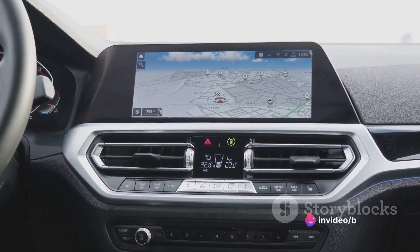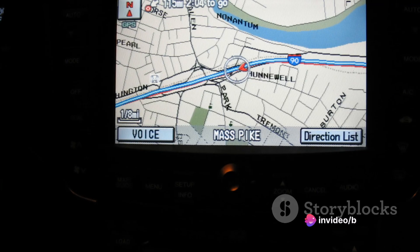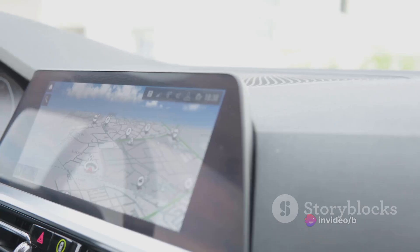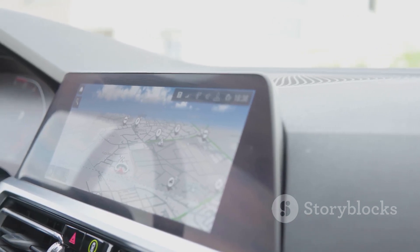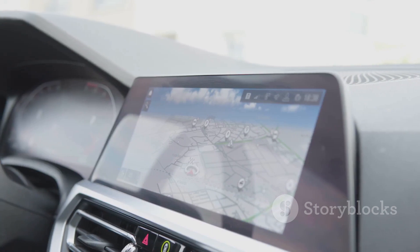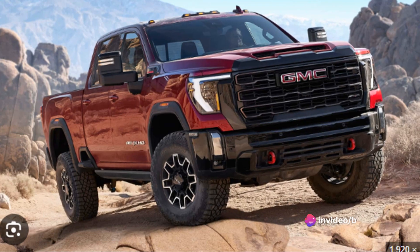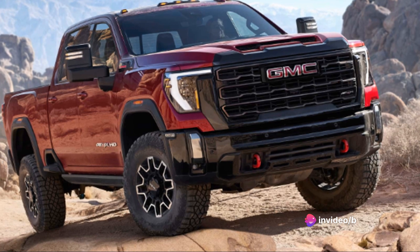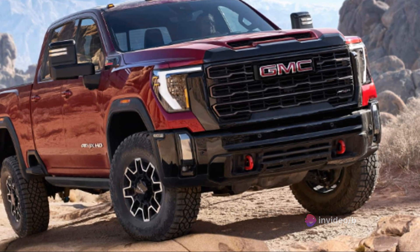The Sierra HD is also equipped with a premium sound system that delivers crisp, clear audio, making your favorite tunes sound better than ever. The system's overall user experience is top-notch — responsive, intuitive, and designed with the driver in mind. Whether you're using it for navigation, entertainment, or hands-free communication, it enhances your driving experience significantly. In a nutshell, the GMC Sierra HD offers an infotainment system that is both functional and sophisticated.